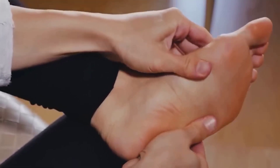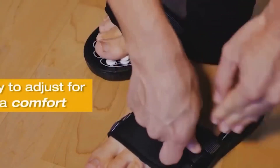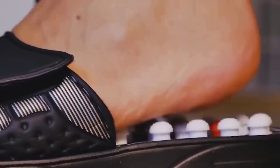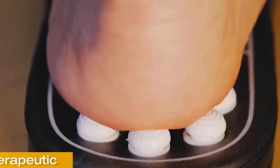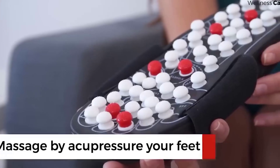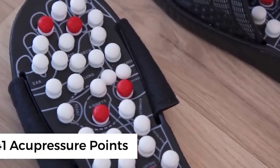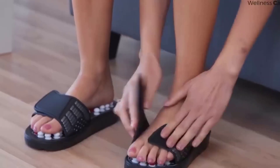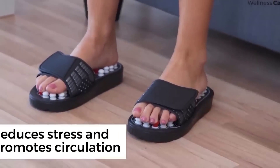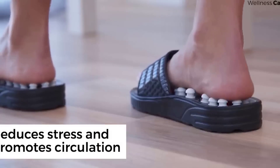Relax and rejuvenate after a hard day's work with these massage slippers. They provide a regular foot massage that relieves fatigue and improves blood microcirculation. The upper slippers are made of artificial leather, and the soles are designed according to the acupuncture points of the foot, thus providing an effect on all internal organs of the body. After regular use, you can expect noticeable improvement in well-being, restored nervous system function, and healthy sleep. Everyone would do well to have such slippers at home.